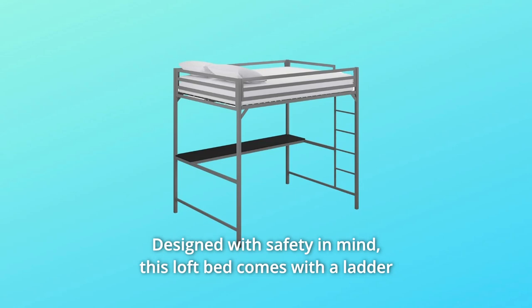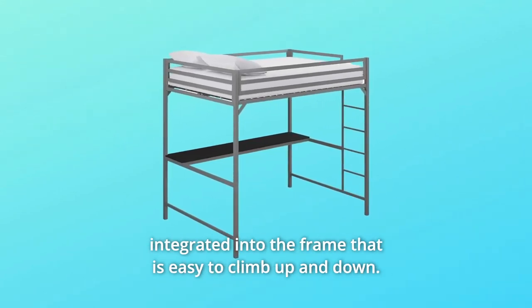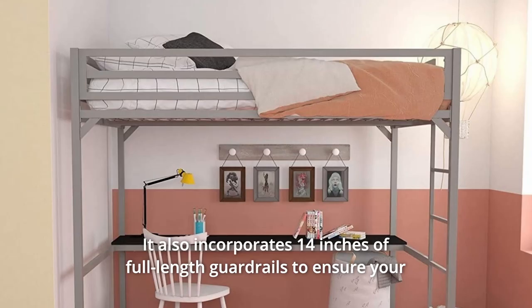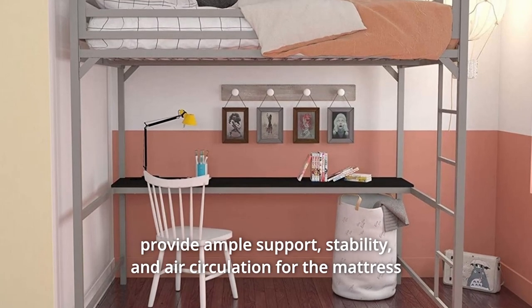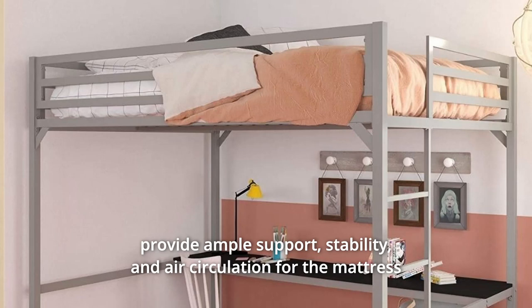Designed with safety in mind, this loft bed comes with a ladder integrated into the frame that is easy to climb up and down. It also incorporates 14 inches of full-length guardrails to ensure your kid sleeps safely at night, as well as secured heavy-duty metal slats that provide ample support, stability, and air circulation for the mattress.